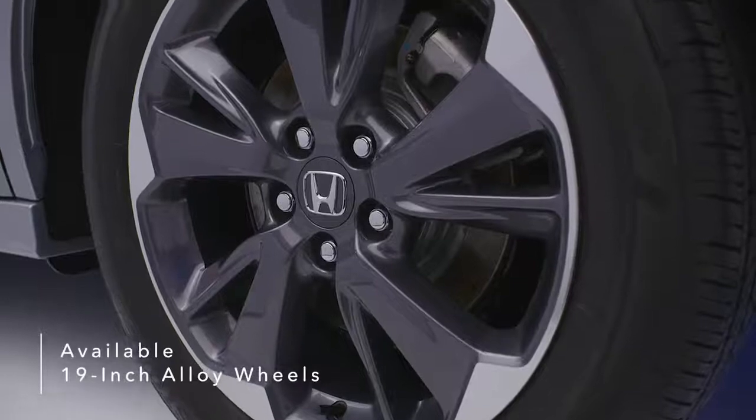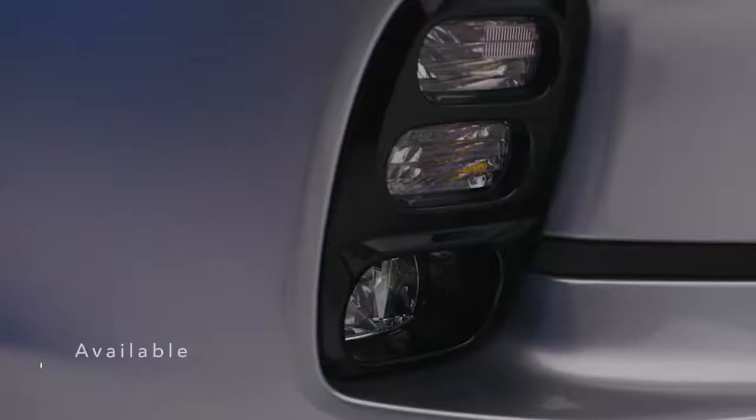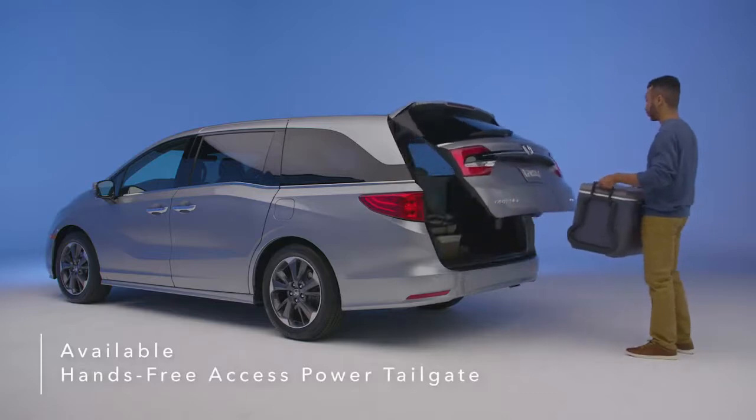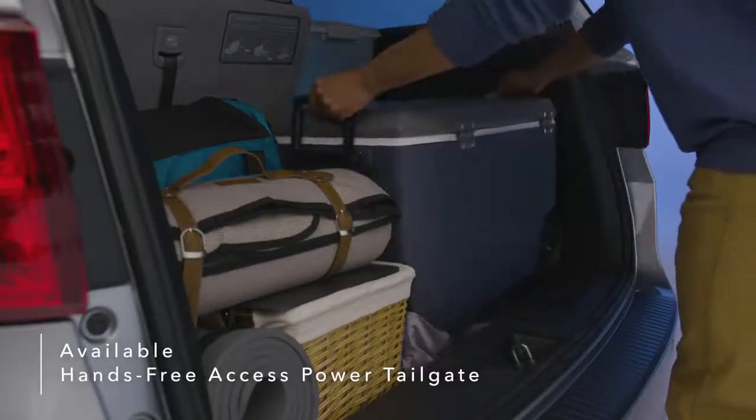Also available are 19-inch alloy wheels, front and rear parking sensors, and LED fog lights. Kick your foot to activate the available hands-free power tailgate, even when your hands are full. The tailgate rises automatically for easy access to Odyssey's rear cargo space.